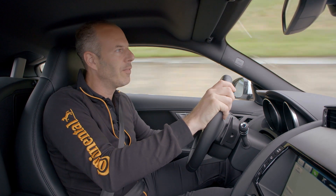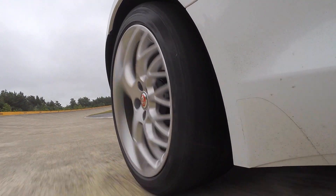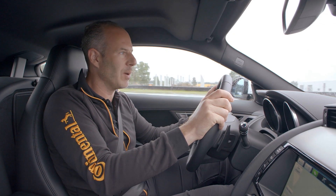Speeds of well over 120 miles per hour are standard for ultra high performance tires. In those situations, you need maximum stability.